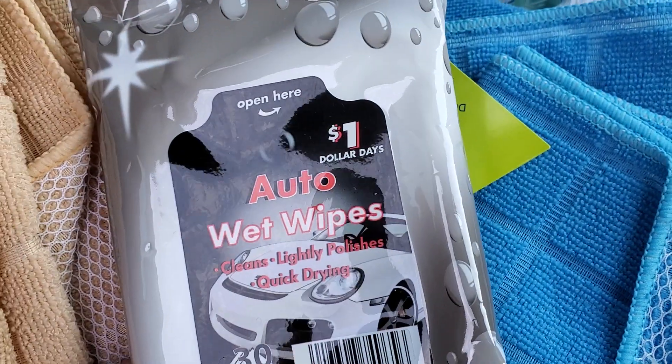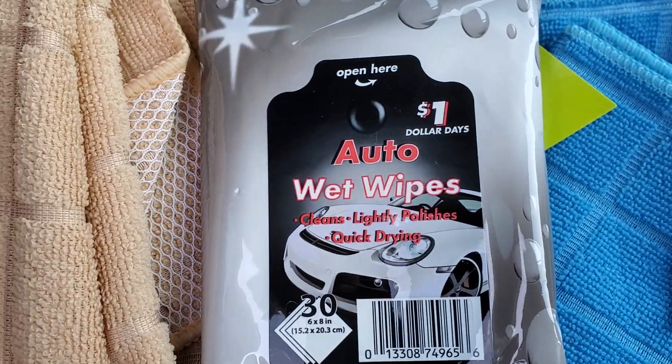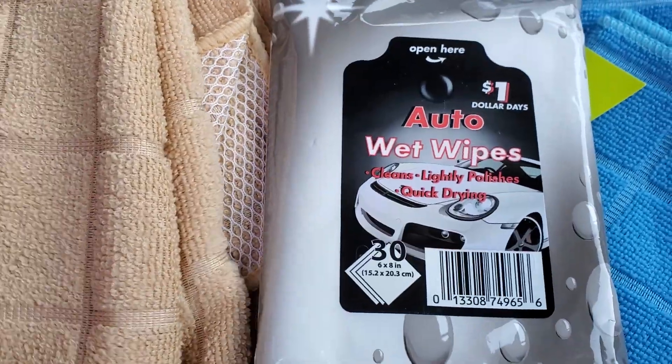The last thing that I found were the auto wipes. I've never used these before, but we're definitely going to give them a try and I'll let you know what I think.